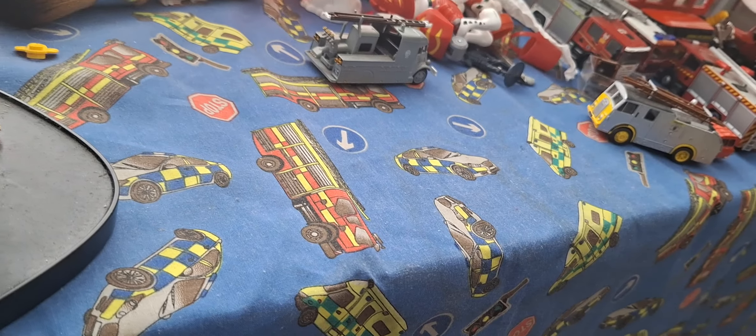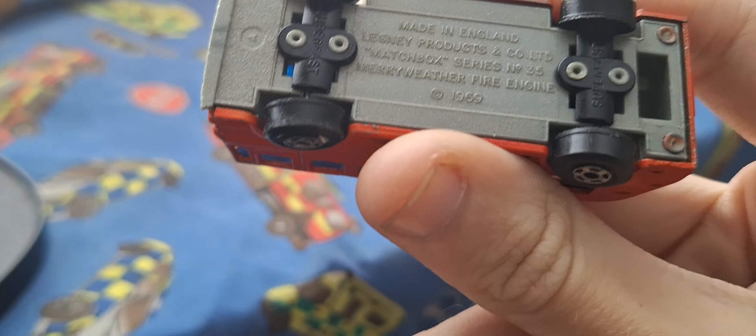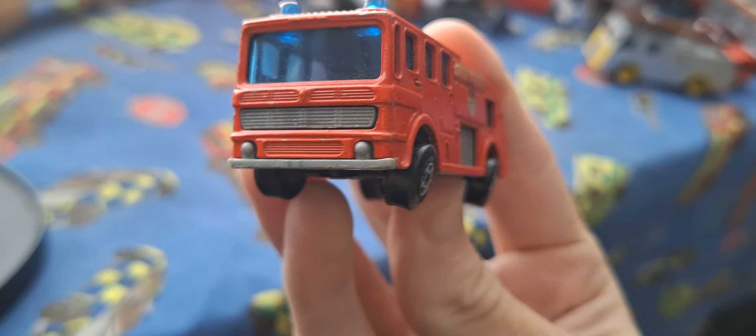But we have a Lesney Matchbox, Lesney Products Meriwether Fire Engine, London Fire Service ANC Pump.